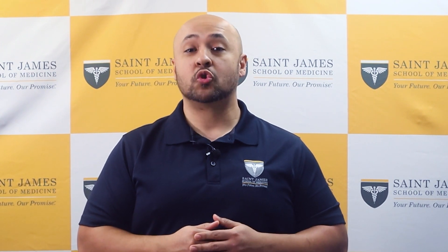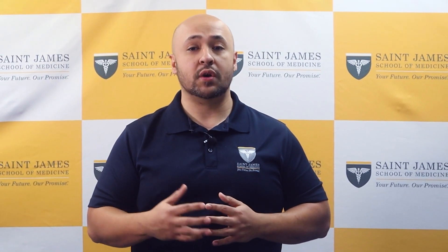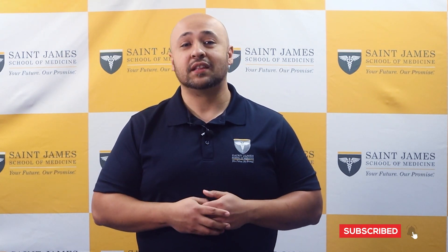Here at St. James School of Medicine, we are proud of our more than 600 graduates who have successfully matched into the residency of their choice in the United States. I would also like to wish you the best of luck in your own residency match journey. Tell us in the comments how your match process went and where you matched — we love to hear a good success story. If you like the content of this video, please don't forget to like and subscribe.